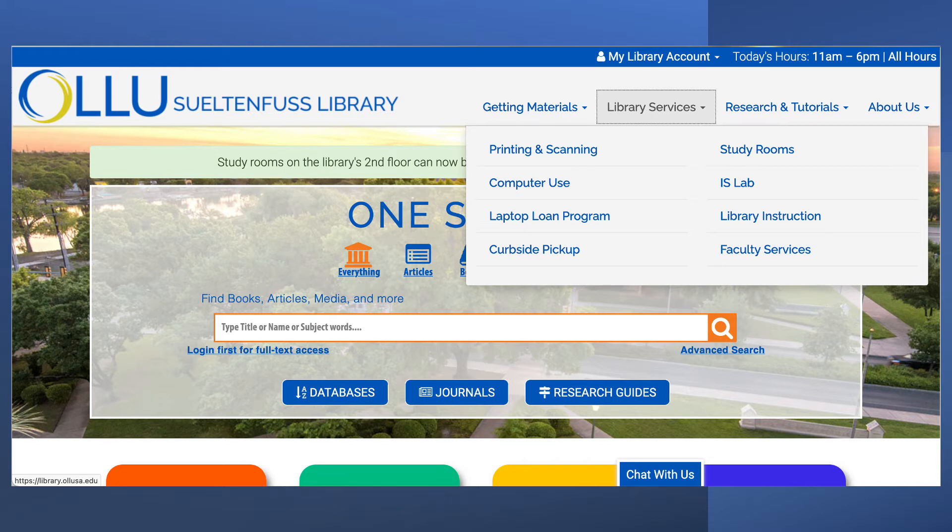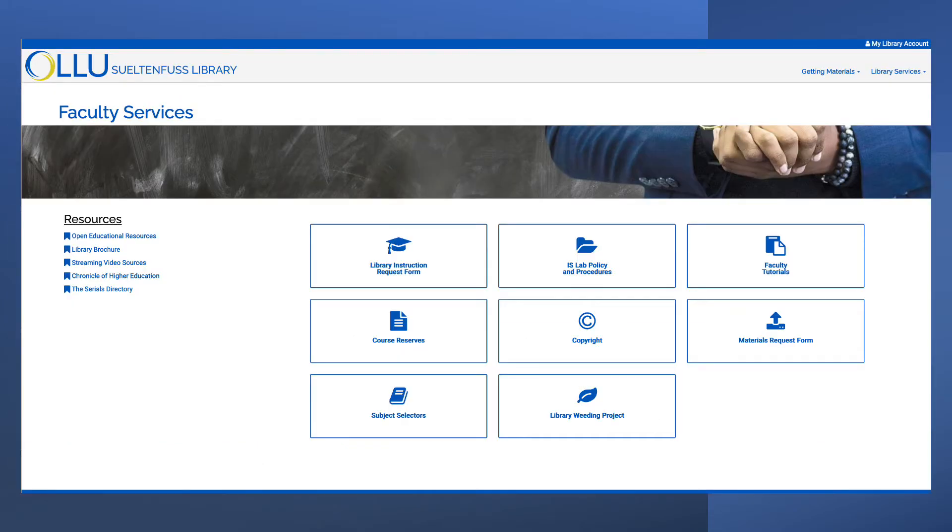We'll begin on the library's homepage, where you can find all the information you need about our faculty services and resources using the library services tab, located just to the right of the library's logo on your homepage. The faculty services page will connect you to a wide array of library services.